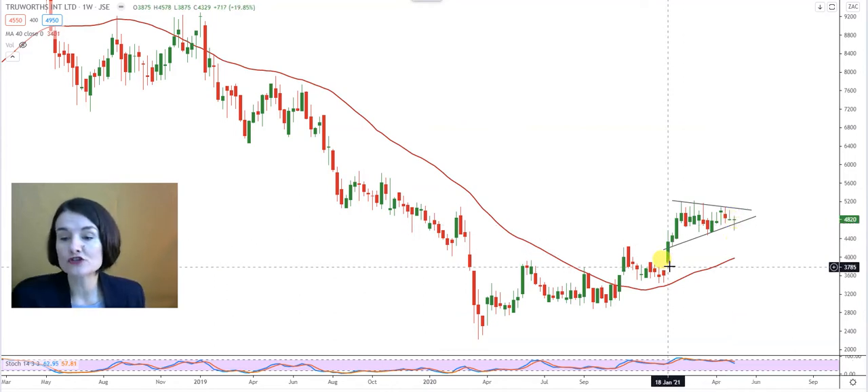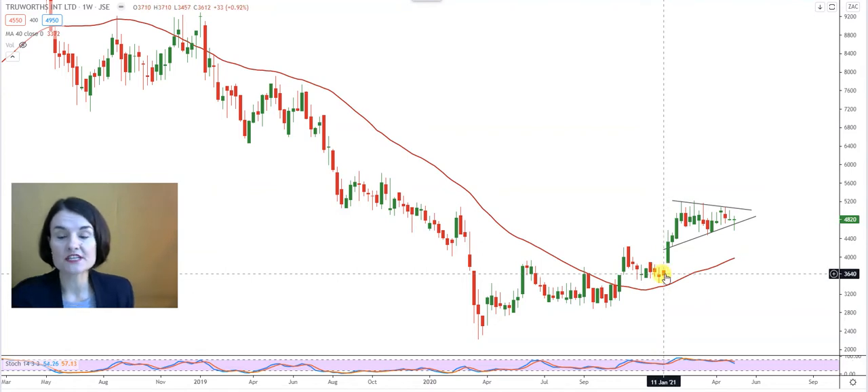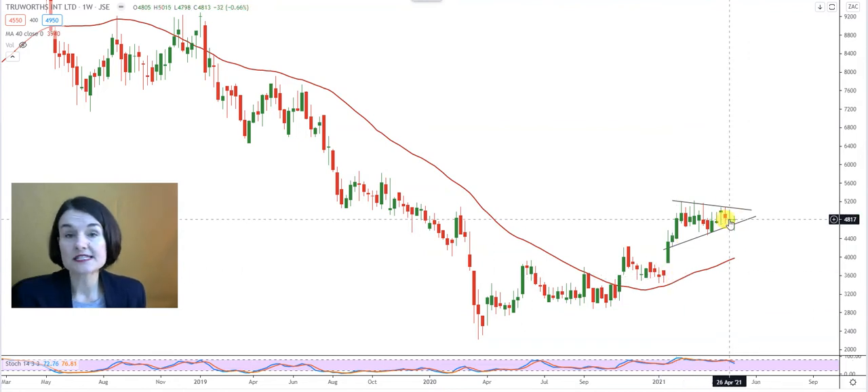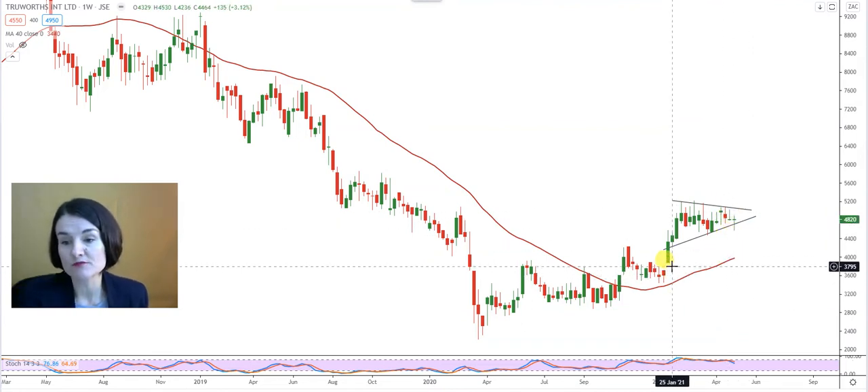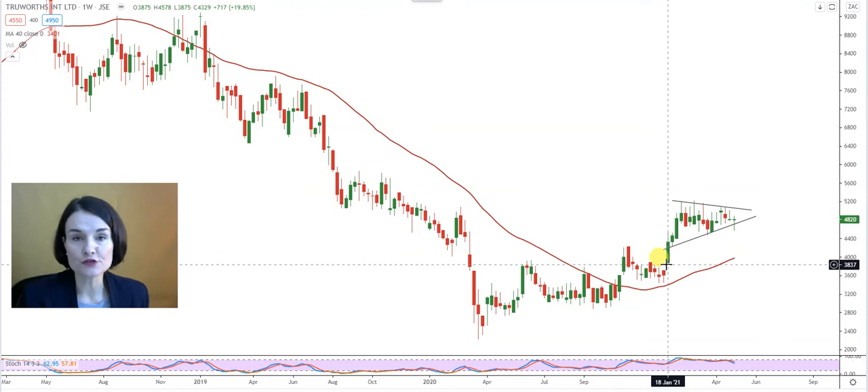Take note here on Truwörths: there is a window on the weekly graph that is waiting between 37.10 and 38.75. Remember, a window is a nice magnet, so if the sellers become stronger they can easily take the share price all the way back to close that window, and we know the rules around windows — they always get closed. It can take days, weeks, months or decades, but they always get closed. However, on the positive side, as long as that window remains open we can assume that the momentum to the top is and will remain in place.